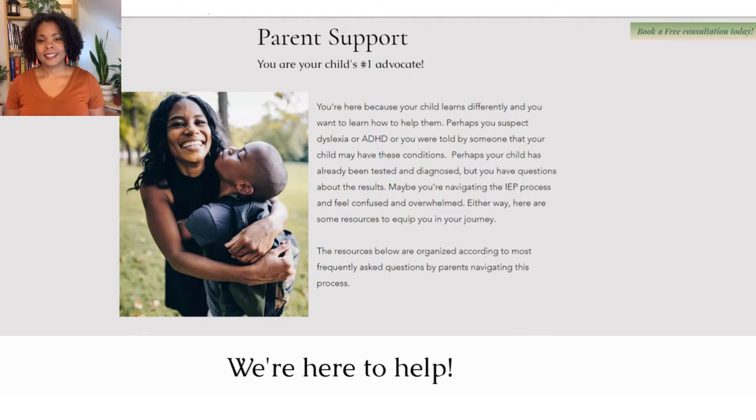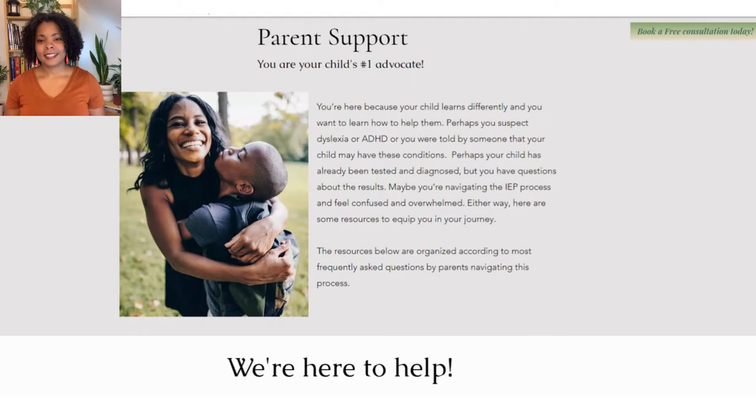Check out my guide to pursuing an evaluation — it's a compilation of informative articles, websites, and videos that can help you on your journey for your own diagnosis or that of your child. I have more informative content to share with you, so be sure to like, follow, and subscribe. Share this with someone you think may benefit from it. And remember, October is Dyslexia and ADHD Awareness Month, so spread awareness!